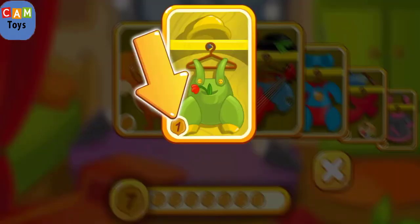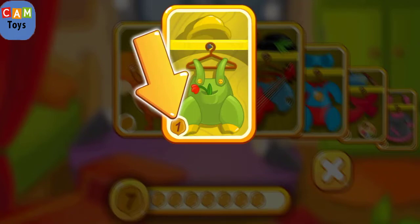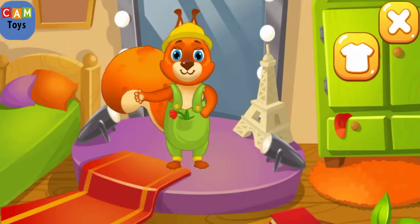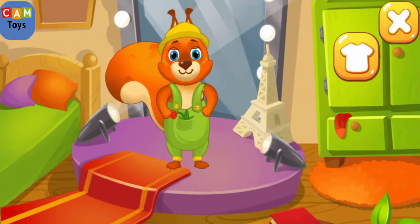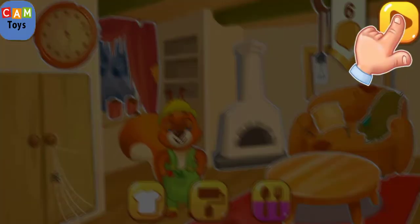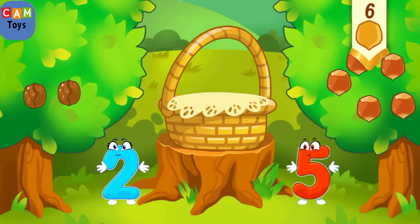This is the price of the outfit. Here's how many nuts you have. Tap here to confirm the purchase. You're doing great! Now the squirrel will wear this outfit. Let's get back to the game.